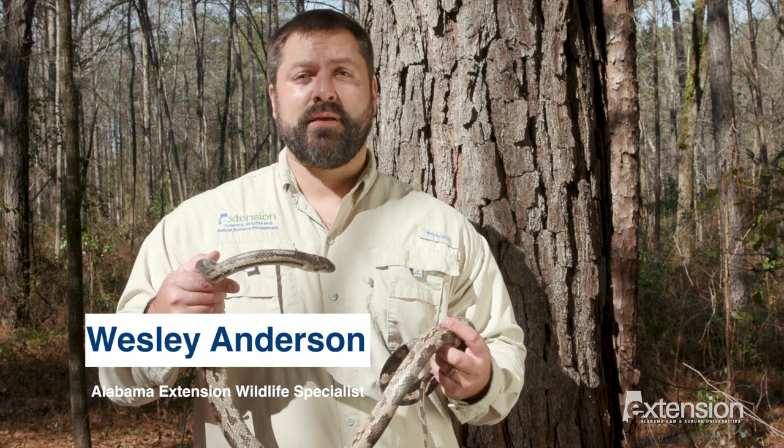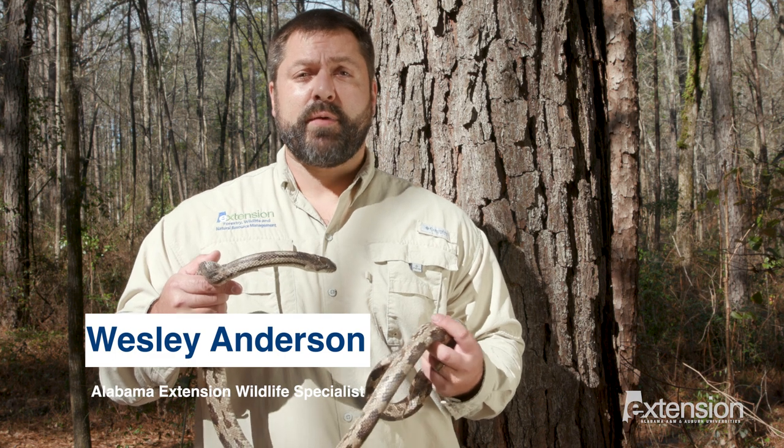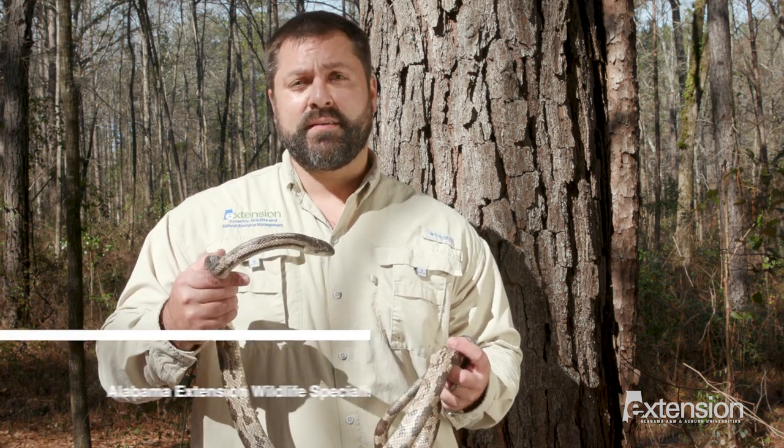Hi, my name is Wesley Anderson, Wildlife Specialist with the Alabama Cooperative Extension System. Alabama is home to over 40 species of snakes. Whether you like them or not, snakes are an important part of our environment.